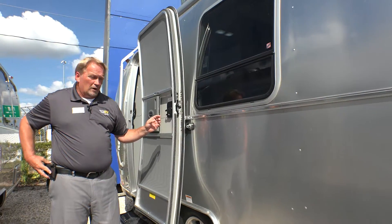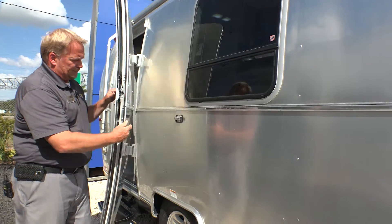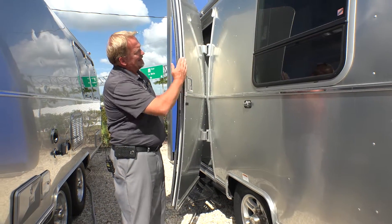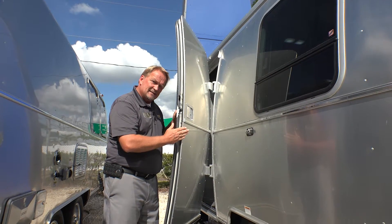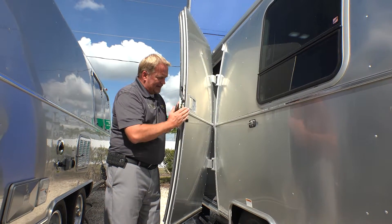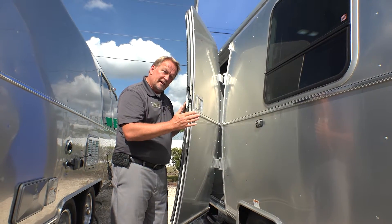This is an aircraft-style door. It takes eight hours just to make this one door. Some other brands — they're making 92 trailers in eight hours.